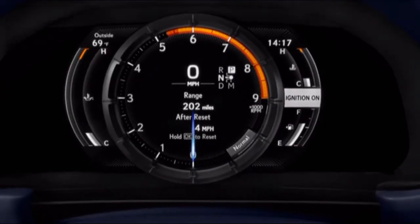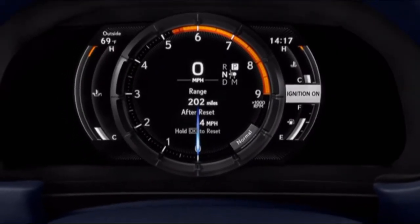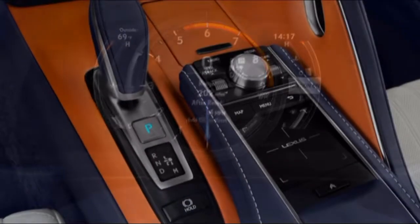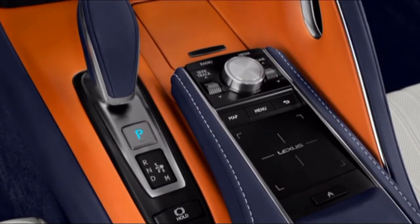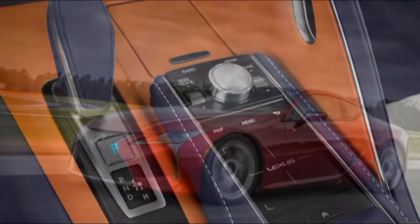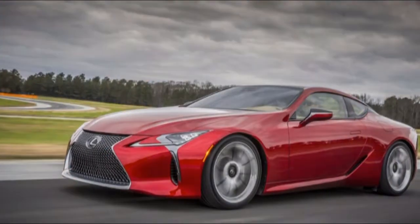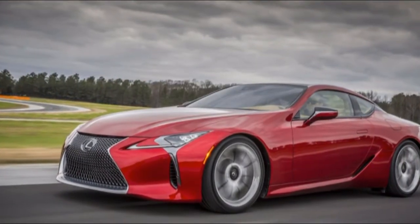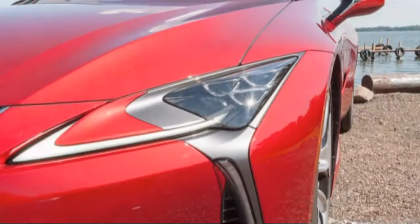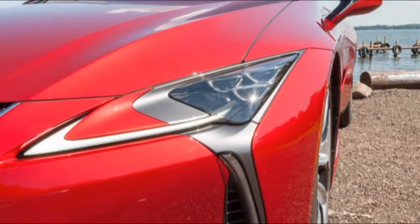The V8 LC 500 Roadster gains an EPA rating of 16 miles per gallon city, 26 highway, and 19 combined. Those numbers fall far underneath the productivity rulers in this niche — the Corvette and the 911, two names you never hear in this unique circumstance. The most proficient EuroVet can turn in 29 miles per gallon highway, the 911, 30 miles per gallon.